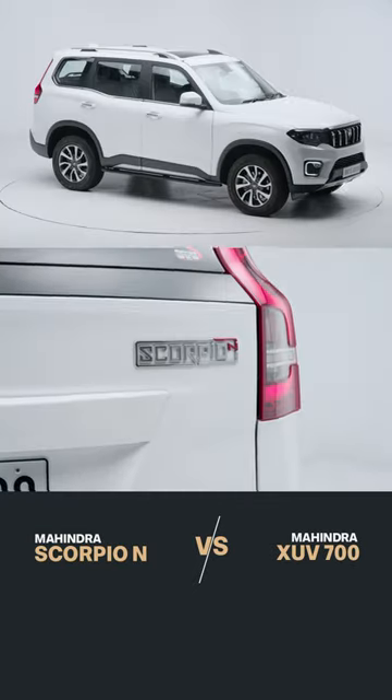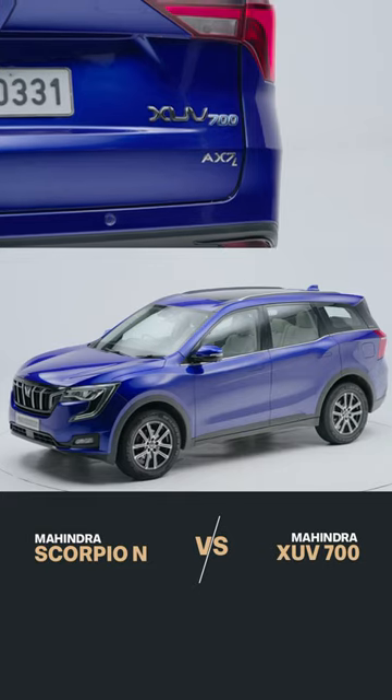Third, the waiting period. The Scorpio N's waiting period is slightly lower than the XUV700, but for some variants, it's as little as two months.